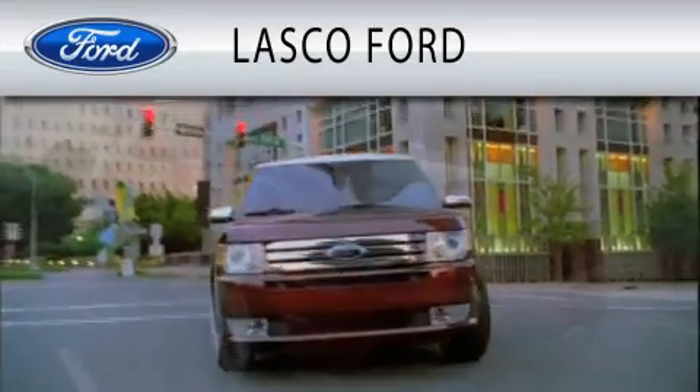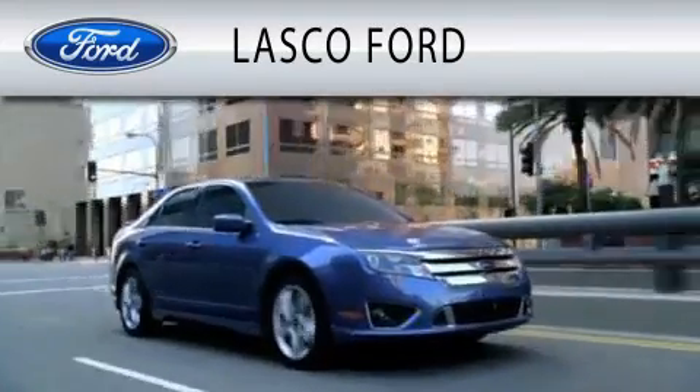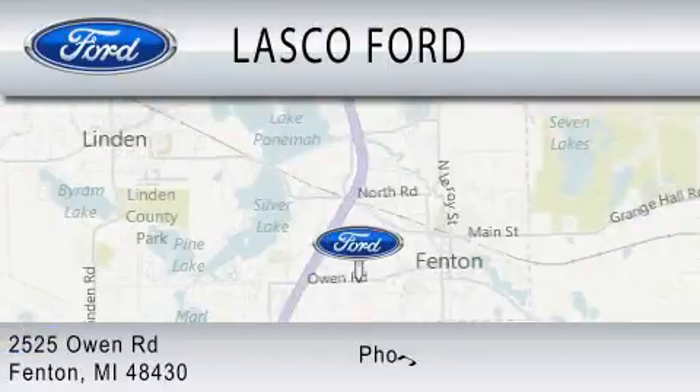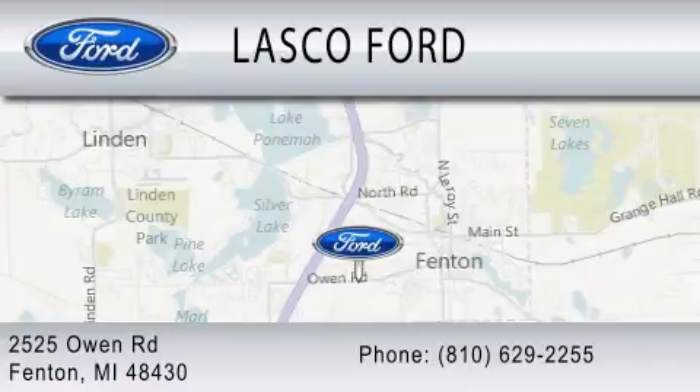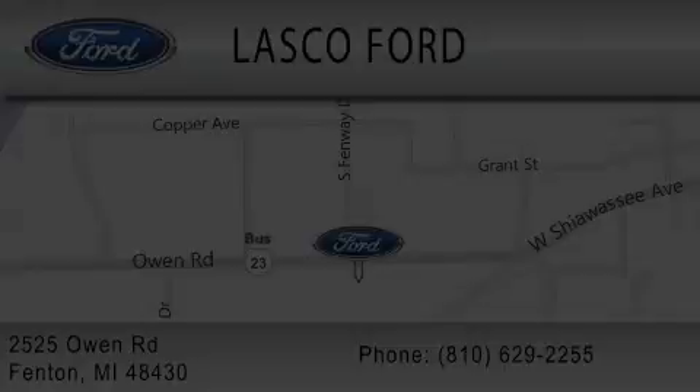Lasko Ford is dedicated to doing everything possible to ensure that the experience you have selecting your vehicle is as pleasant as possible. We're located at 2525 Owen Road in Fenton. Thank you.